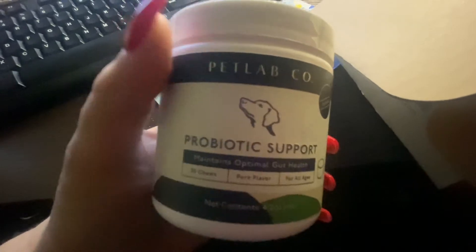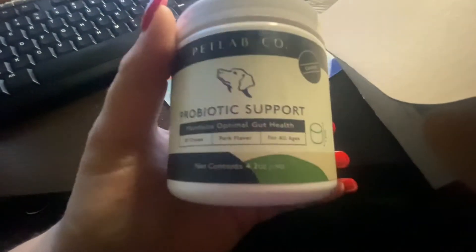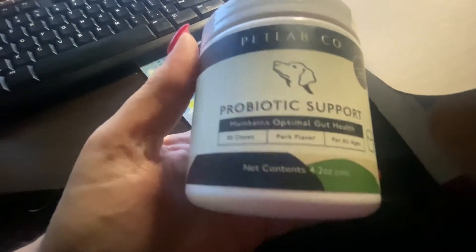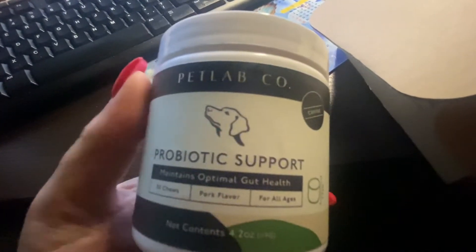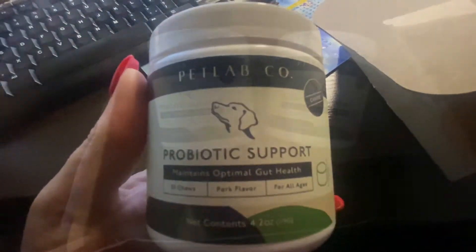These are supposed to help with a lot of their issues as far as their stomach, yeast infection in their ears, all that kind of stuff. These come very nicely sealed. Please read the back and go to their website and check this out before administering this to your animal.